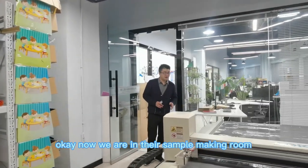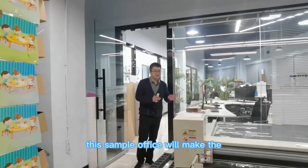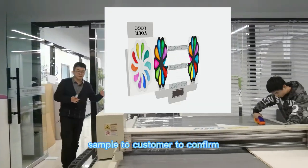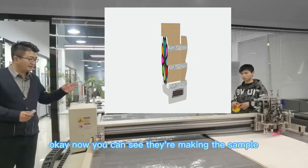Now we are in the sample room. After the designer department passes the artwork, this sample office will make samples for customers to confirm. Now you can see they are making the sample.